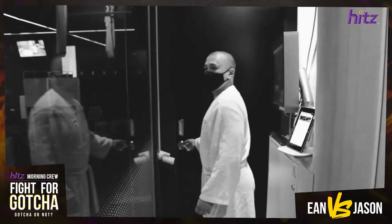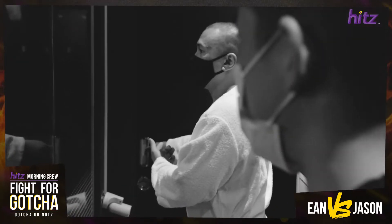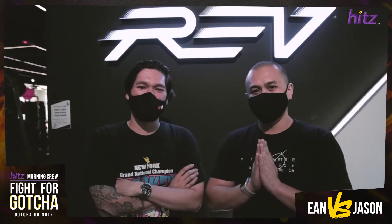Alright, so we're here at Rev in Publica. Today is the eve of your big fight. You've been training very hard, and I think you deserve a bit of a treat. That's why I brought you here. Kinda sore, dude.